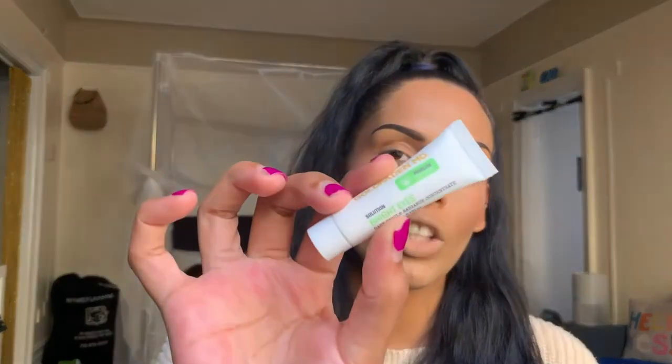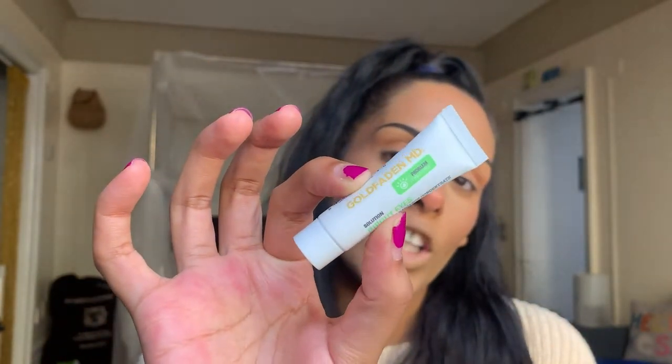Now on to our five products in the bag. The first product is the Gold Faded MD Problem Tired Eyes Solution Bright Eyes Dark Circle Radiance Concentrate — basically an eye cream. We did get Gold Faded MD in our last Ipsy Glam Bag as a sample — I believe it was their Vital Boost Moisturizer. I currently have a lot of skincare in use so I won't be using this very soon, but I will use all the Gold Faded products together and update you on YouTube or Instagram.